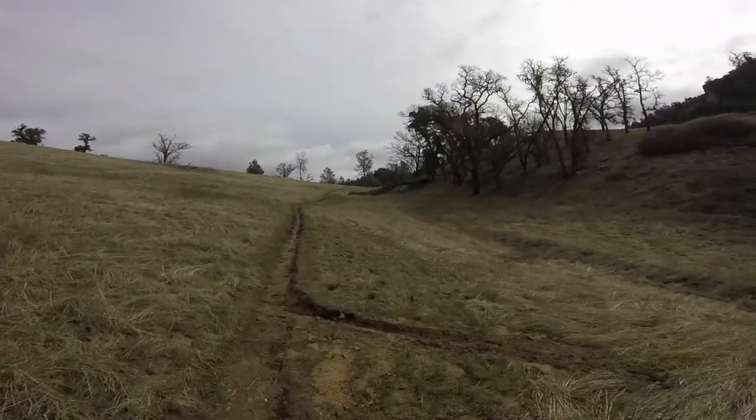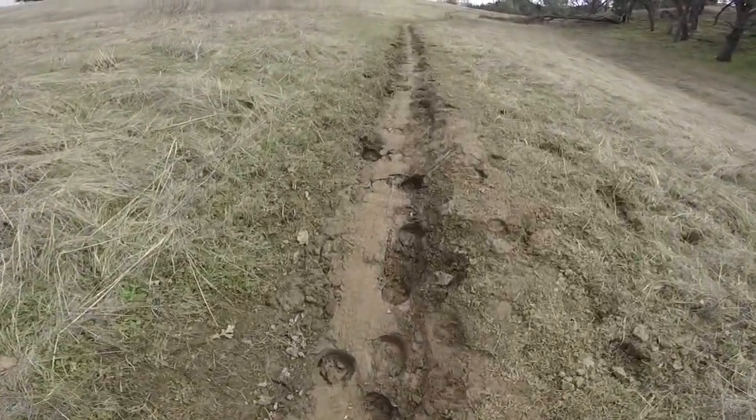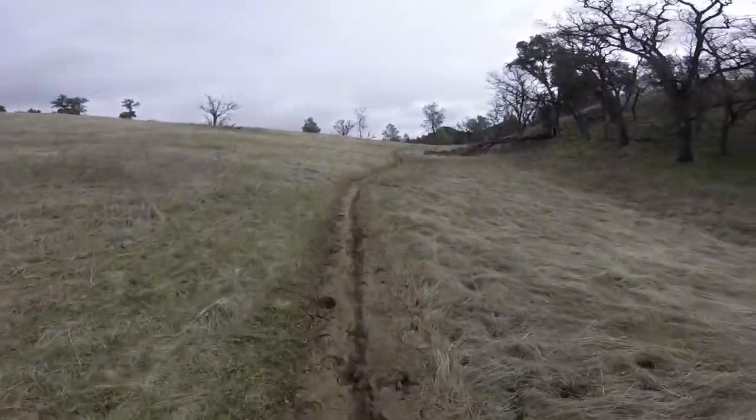We're on the last bit to reach Eagle View trail. If you notice on the ground there are some animal prints. What animal might those be?